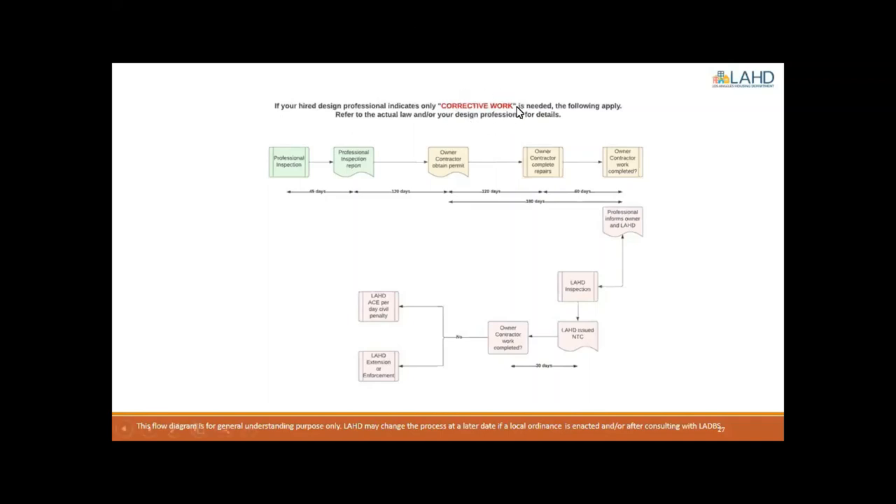Let's go through the scenario where the licensed professional has identified that corrective action is necessary. The professional is required to submit the report to you within 45 days — 45 days whether corrective action is required or not. Once you receive that report, you have 120 days to obtain the necessary permits through the Los Angeles Department of Building and Safety to complete those repairs. Since these items concern structural members, a permit will almost certainly be required. Once that permit is issued, you have 120 days to complete the repairs. If the repairs are not completed, it is the responsibility of the licensed professional to notify the Los Angeles Housing Department within 60 days. So essentially, you have 180 days from the issuance of the permit to complete the repairs.